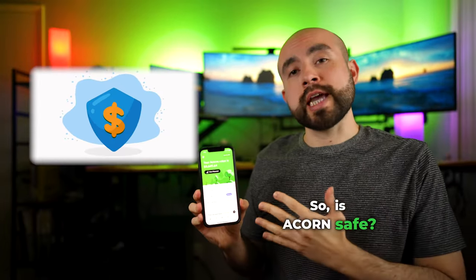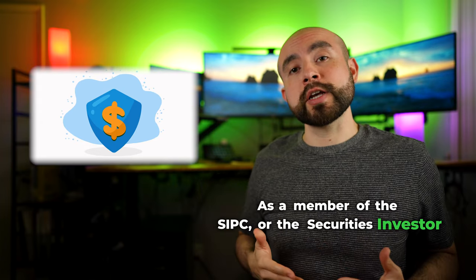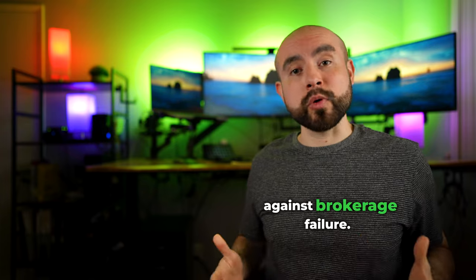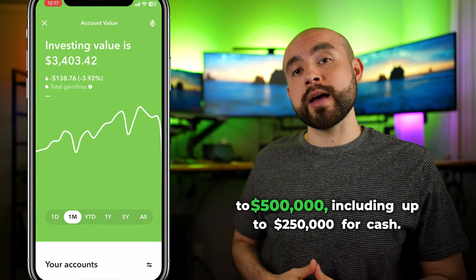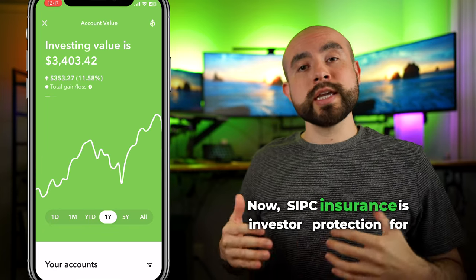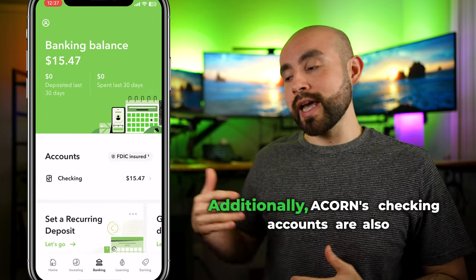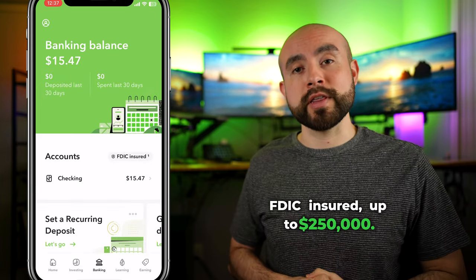So is Acorns safe? Yes. As a member of the SIPC — the Securities Investor Protection Corporation — Acorns is SIPC insured against brokerage failure. Securities and member accounts are protected up to $500,000, including up to $250,000 for cash. Additionally, Acorns checking accounts are also FDIC insured up to $250,000.